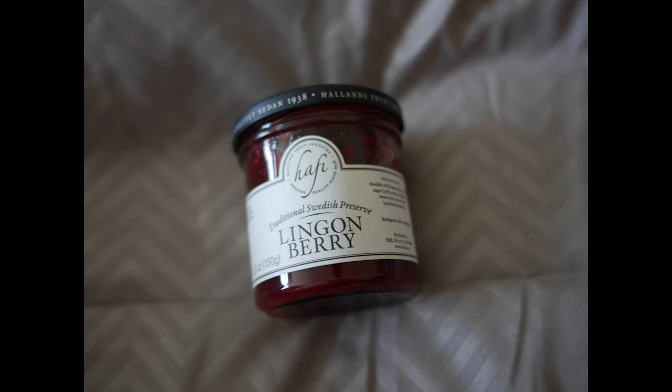We got some lingonberry preserves — yummy! I think of Ikea when I think of lingonberry.